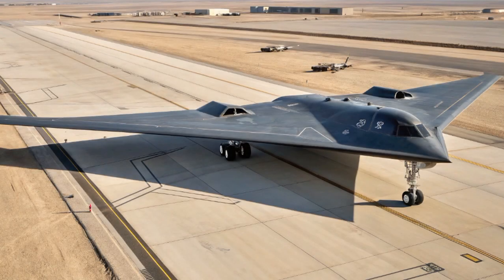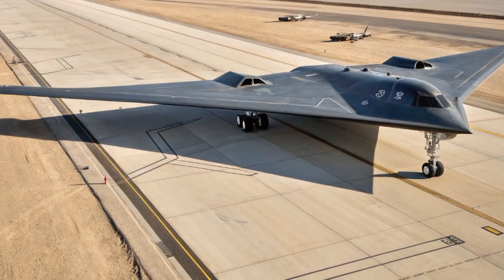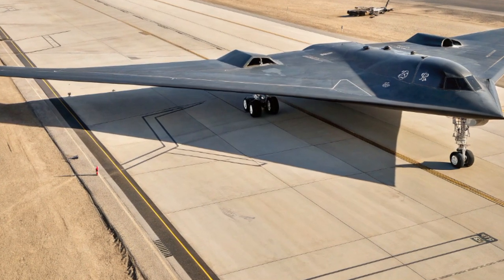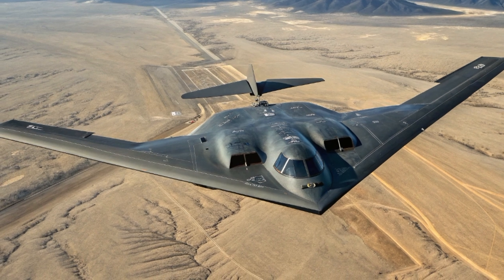Piloted or unpiloted — that's a question many are asking. While the B-21 is currently being developed as a manned aircraft, its design reportedly includes the potential for autonomous or remotely piloted missions in the future. This future-proof approach allows for flexibility as AI and drone technologies mature.